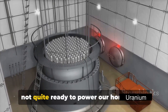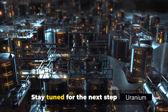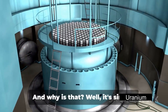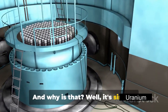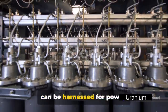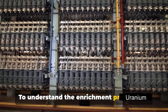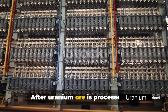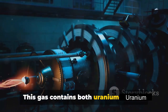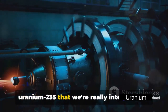The uranium is now extracted, but it's not quite ready to power our homes yet. The next step in our uranium journey is enrichment. Uranium needs to be enriched to increase the concentration of uranium-235 — the isotope that readily undergoes fission, releasing energy which can be harnessed for power. After uranium ore is processed, it's turned into a gas known as uranium hexafluoride, or UF6. This gas contains both uranium-238 and uranium-235, but it's the uranium-235 that we're really interested in.